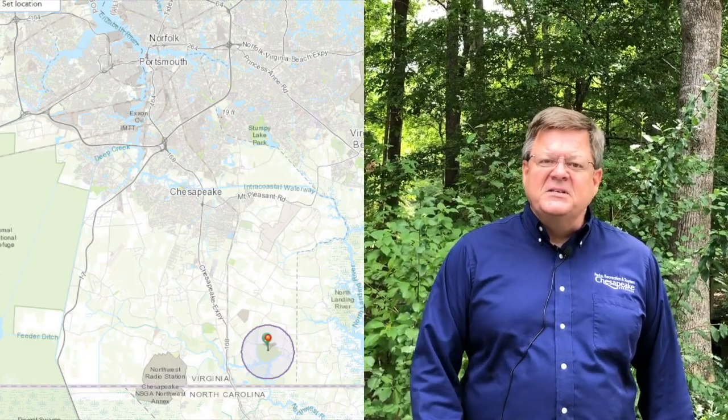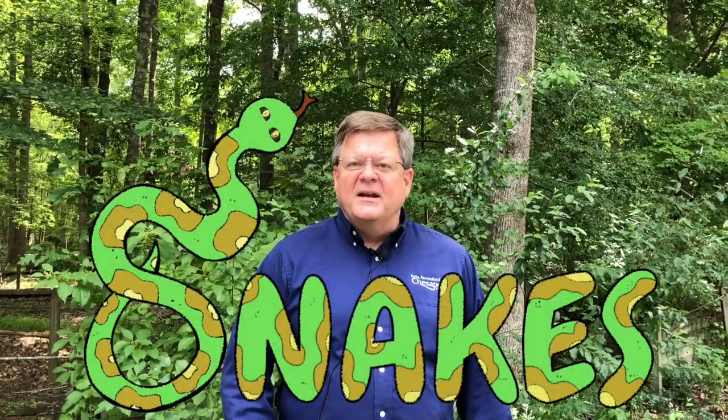Hi, I'm Kevin Call. I'm the Parks Manager with the City of Chesapeake. We're out here today on this beautiful day at Northwest River Park in the Hickory section of Chesapeake, and we're going to talk to you a little bit about snakes.